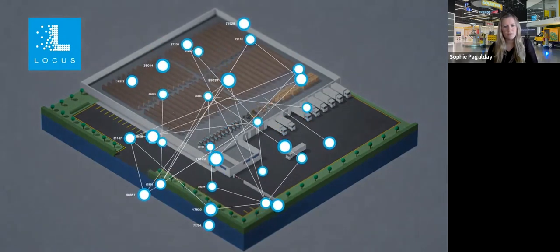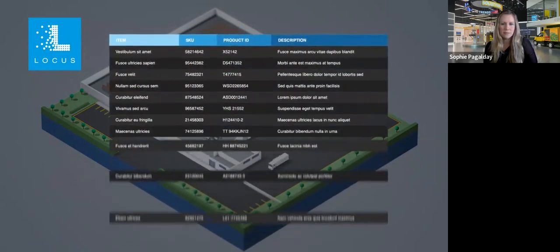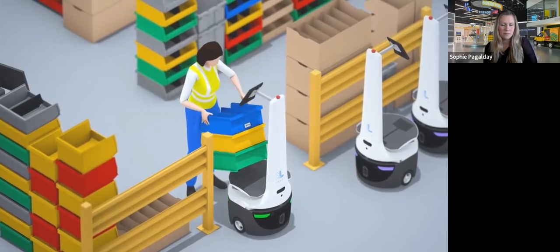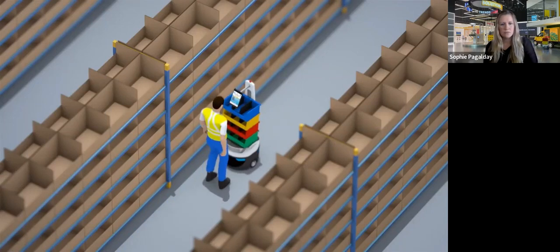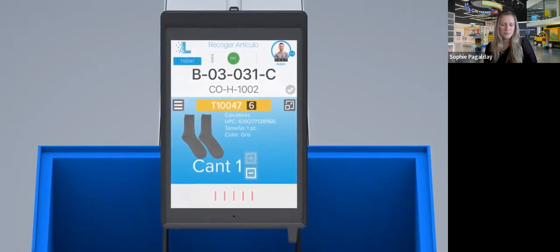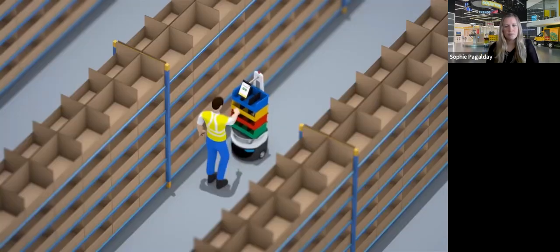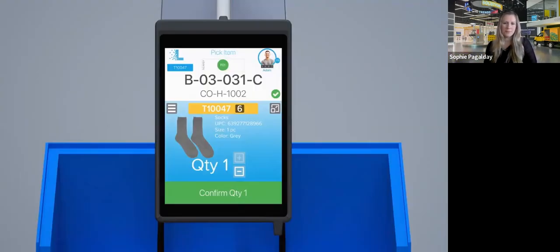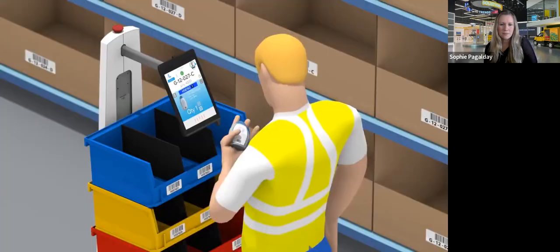Locus's intelligent clustering algorithm continuously reviews orders from your WMS to maximize productivity and chooses orders to optimize work density. At induction, Locus directs the associate to use the optimal pick container. It then dynamically calculates the smartest path through the warehouse and proceeds to the first pick where your associate meets the bot. The bot displays the pick information on an easy-to-read display in the associate's preferred language. Your associate picks the item, scans it with the integrated scanner, and places it in the appropriate bin.